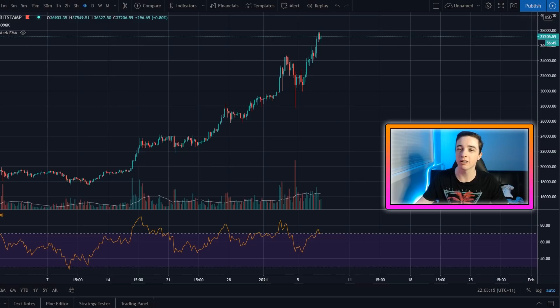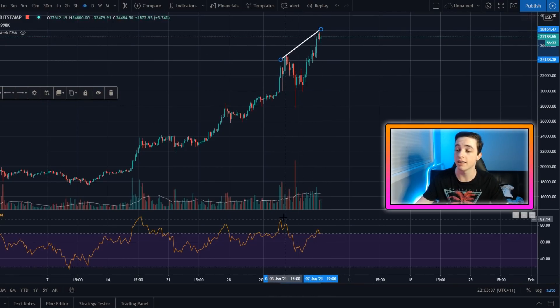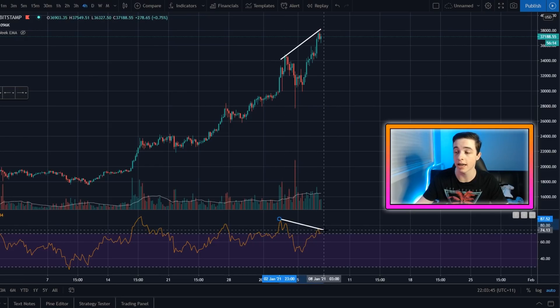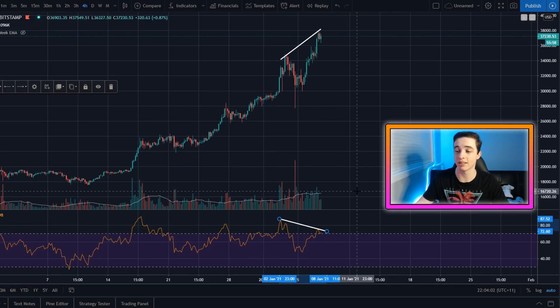So right here on the four hour chart, we have a bearish divergence forming. A bearish divergence is when you have a high and a higher high, and then over in the RSI, which is the relative strength index, you have a high and then a lower high. So as you can see, the RSI and the price are diverging. This is known as a bearish divergence, and more often than not, this results in the price coming back down.